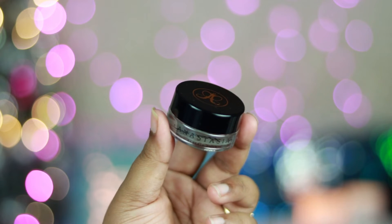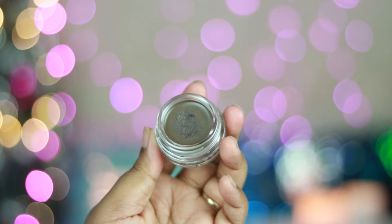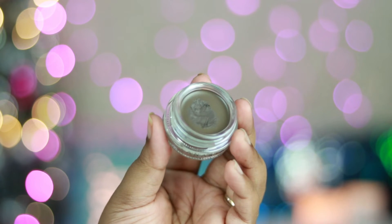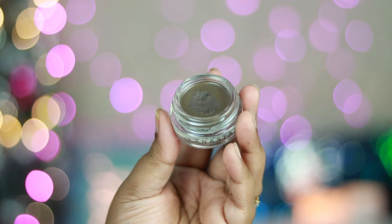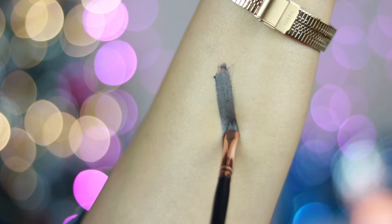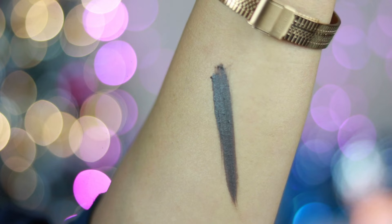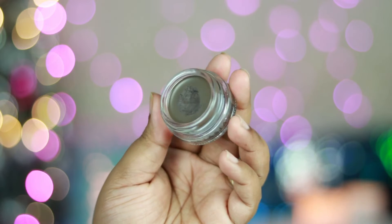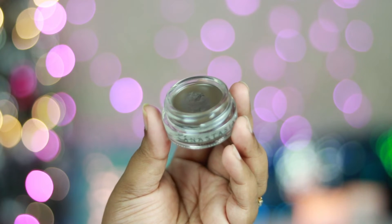My favorite brow product of 2021 is the Anastasia Beverly Hills Dipbrow Pomade in shade Dark Brown — a cream-based pomade that's easy to work with for outlining and filling brows. When it sets it becomes completely smudge-proof, budge-proof, and waterproof, lasting all day. The Dark Brown shade is a beautiful taupe-brown with gray undertone that works well on my eyebrows.